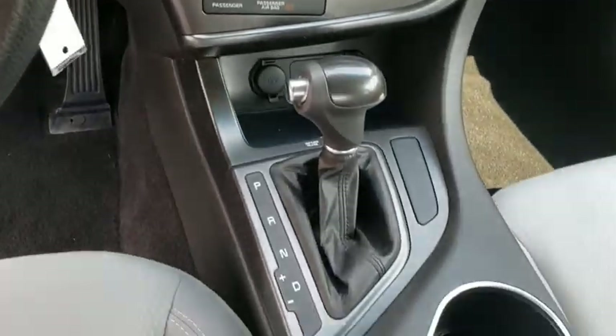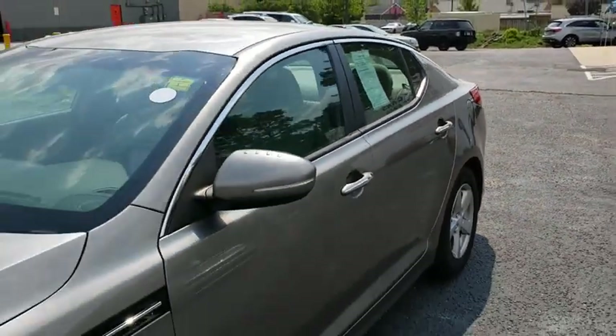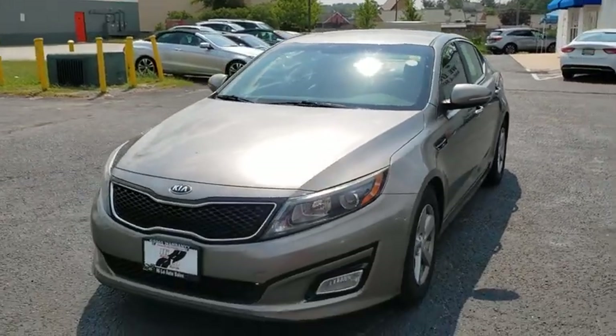Security system, power windows, electronic stability control, CD player, trip computer, rear window defroster, remote keyless entry, overhead console.